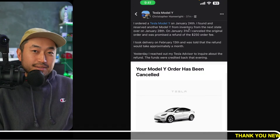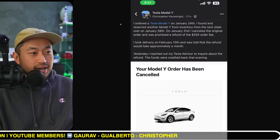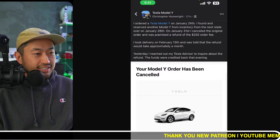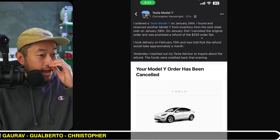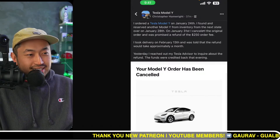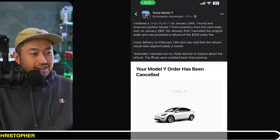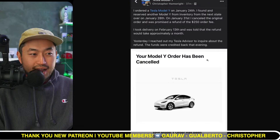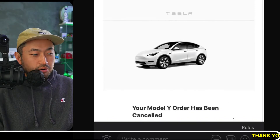Shout out to Christopher Hammer, who posted on the Tesla Model Y group on Facebook. He said: 'I ordered a Tesla Model Y on January 24th. I found and reserved another Model Y from inventory in the next state over on January 28th. On January 31st I canceled the original order and was promised a refund for the order fee. I took delivery on February 13th and was told the refund would take approximately a month. Yesterday, April 3rd, I reached out to my Tesla advisor and the funds were credited back that evening.'